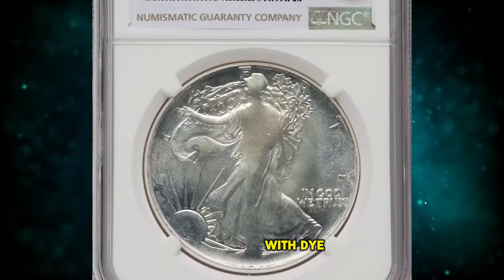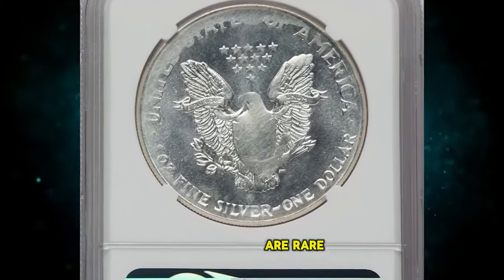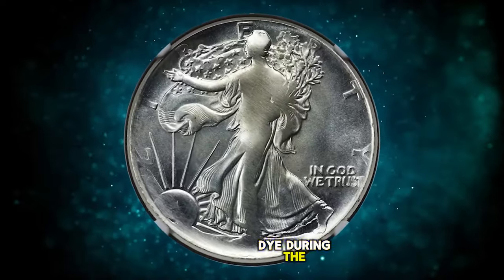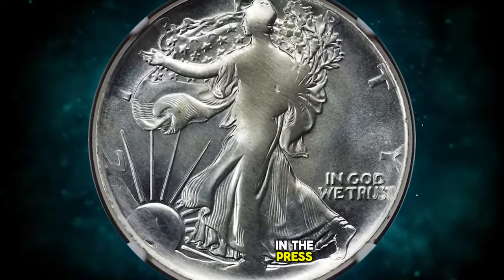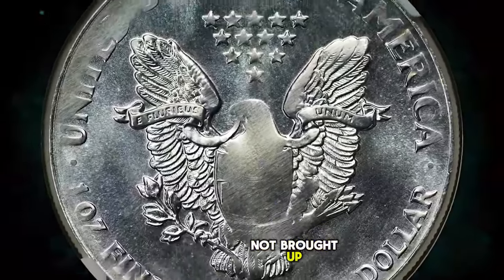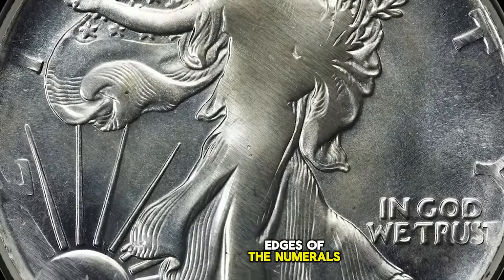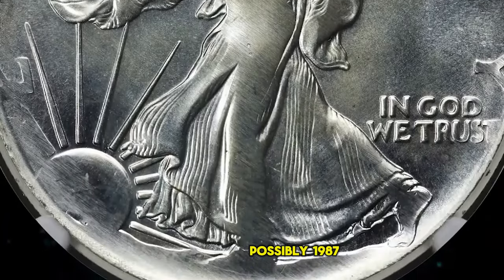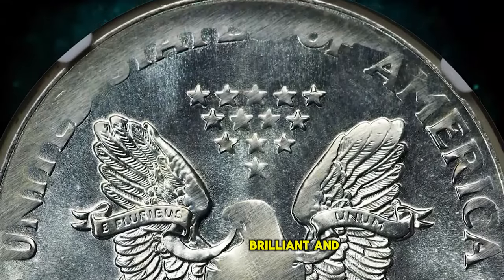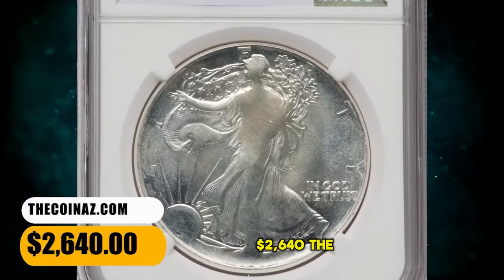A Silver Eagle with die adjustment strike. According to Heritage Auctions, mint errors on silver eagles are rare and in high demand. This coin was produced while adjusting the die during the installment of new working dies in the press — the dies were initially spaced too far apart, and much of the design was not brought up. The area of the date is among those not struck up, though the bottom edges of the numerals are visible; the date is possibly 1987 or 1991, though an exact match is impossible. The coin is brilliant and satiny and lacks any severe abrasions. It was sold for $2,640.